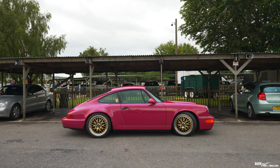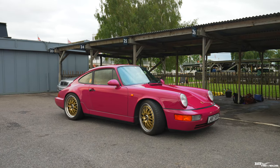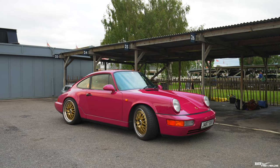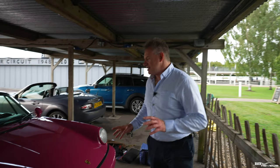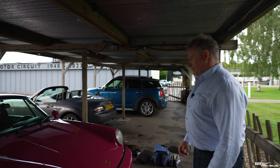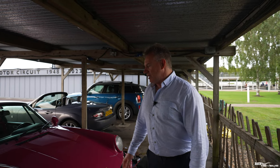And here we have a 964 RS. So you've got the 2.7 RS, and we've got a 964 RS here. This is in Ruby Stone — it's a beautiful colour. Very common for these 964 RS cars to be coloured in this Ruby Stone colour. It looks like a pink, but it's sort of a variation of pink — it's very classic for the 964 RS.